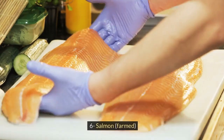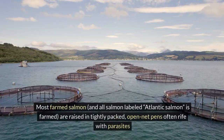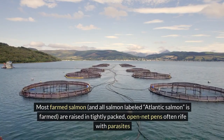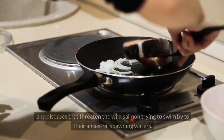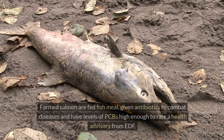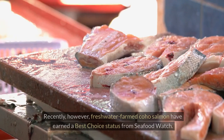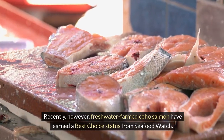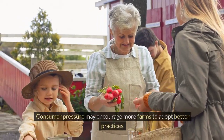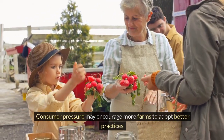6. Salmon, farmed. Most farmed salmon — and all salmon labeled Atlantic salmon — is farmed, and are raised in tightly packed, open net pens often rife with parasites and diseases that threaten the wild salmon trying to swim by to their ancestral spawning waters. Farmed salmon are fed fish meal, given antibiotics to combat diseases, and have levels of PCBs high enough to rate a health advisory from EDF. Recently, however, freshwater farmed coho salmon have earned a best choice status from Seafood Watch. Consumer pressure may encourage more farms to adopt better practices.